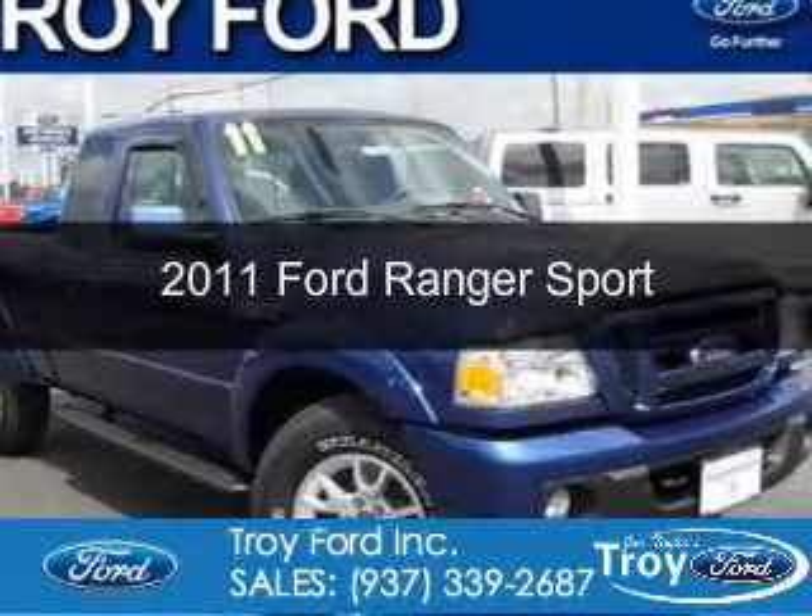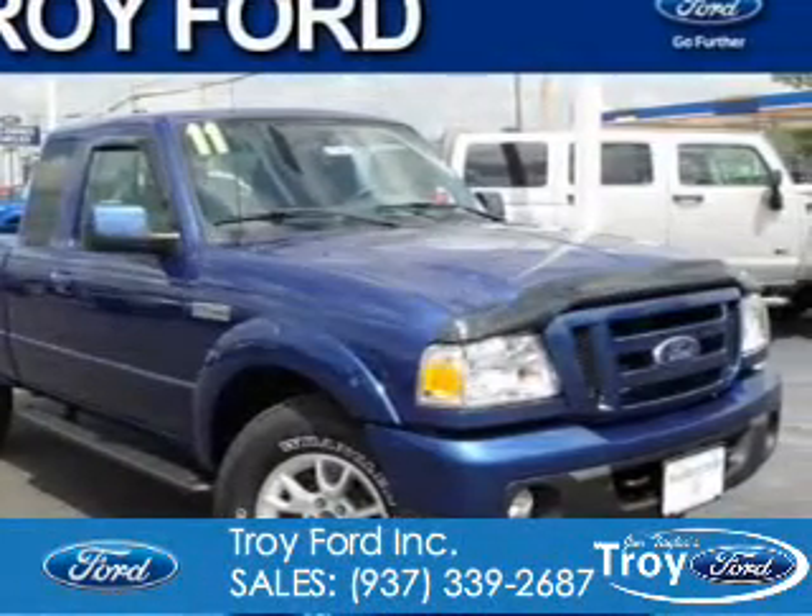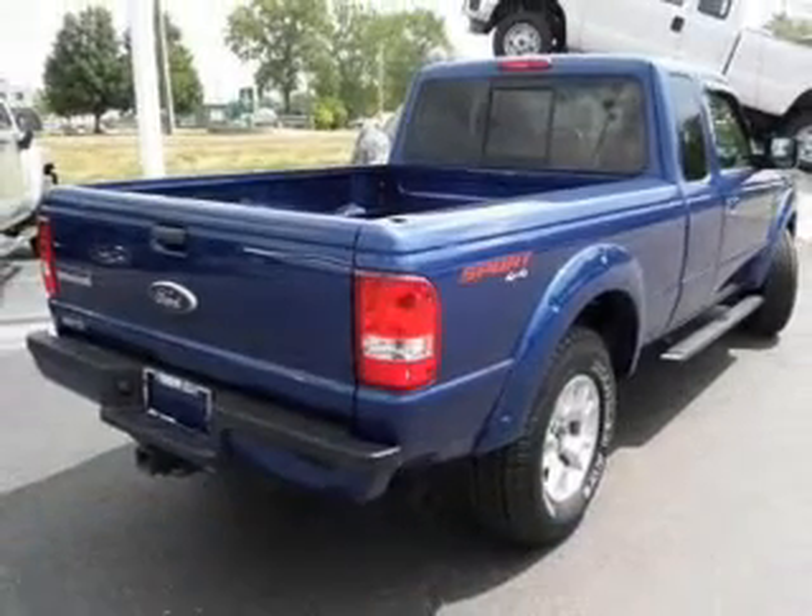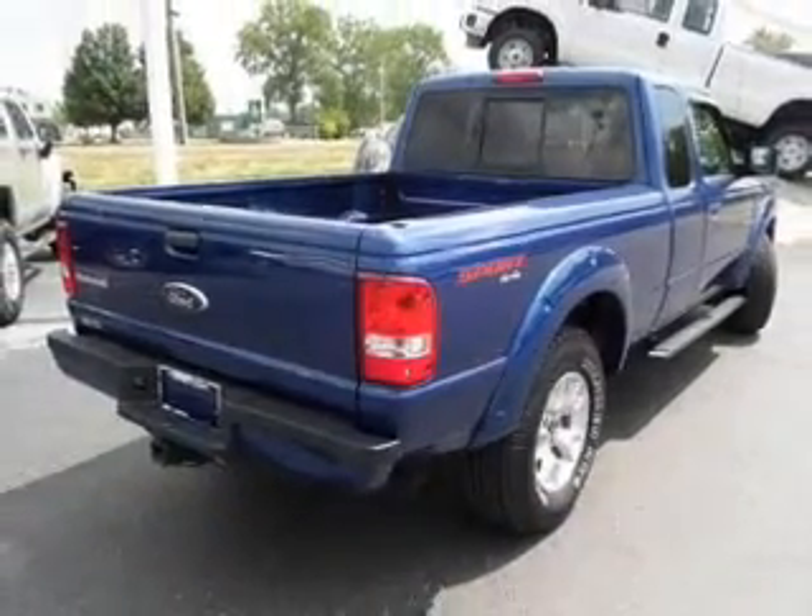This is a used 2011 Ford Ranger, powered by 4-wheel drive, a 4.0-liter 6-cylinder engine, and a 5-speed automatic transmission.